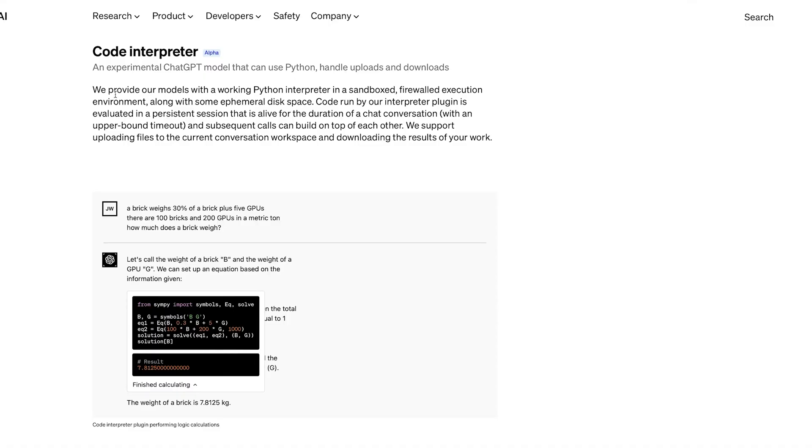The ChatGPT plugin from OpenAI called Code Explorer is getting some people very excited. In fact, it's being hailed by some as the most exciting advancement in AI yet, and that's quite a statement after the last six months. So how does it actually work? Well, it lets you upload files, download files, and run Python code. That might not sound like much, but it turns out that those three things unlock massive capabilities.